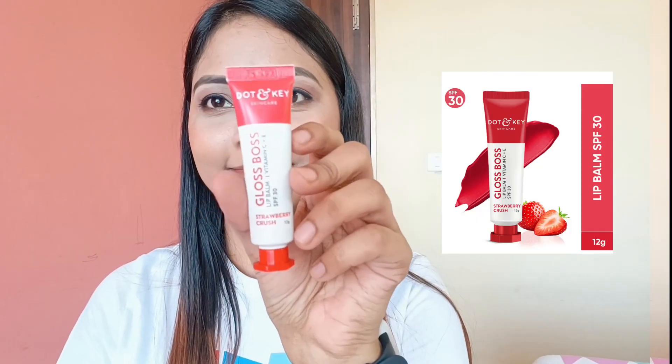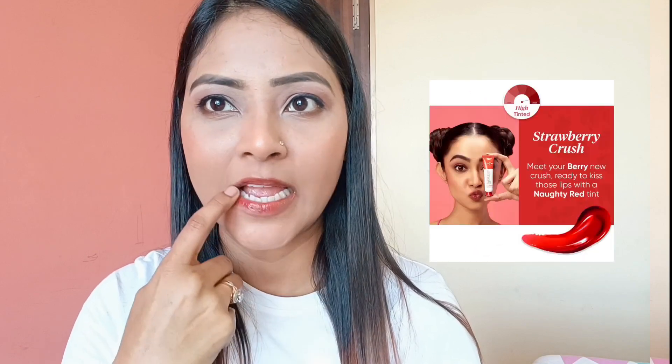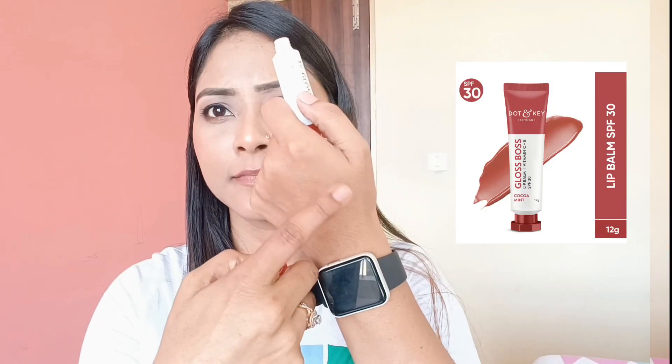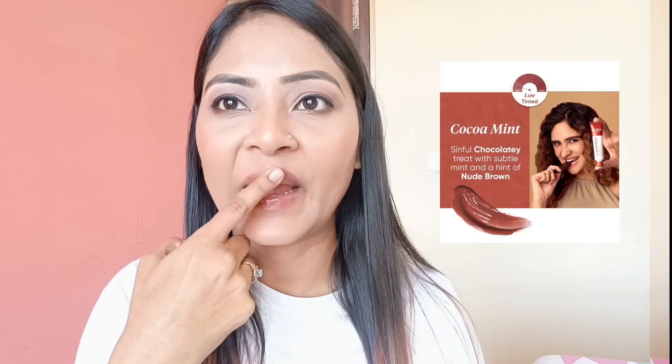I will show you swatches first, and then share my thoughts. The first shade is Strawberry Crush — it is a red-colored tinted balm and it is highly tinted. The second shade is Watermelon Rush — it is a pink-colored tint and also highly tinted. The third one is Cocoa Mint — a nude brown color, and this one is low tinted.